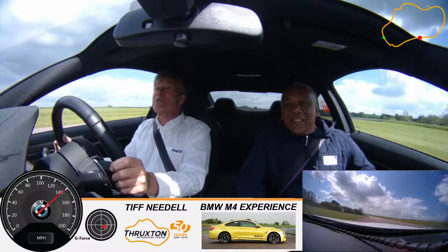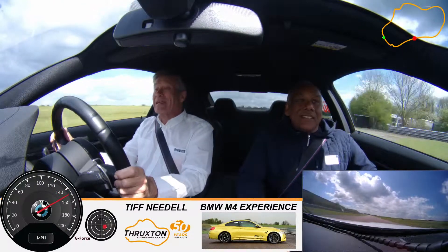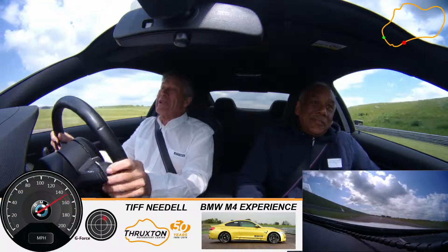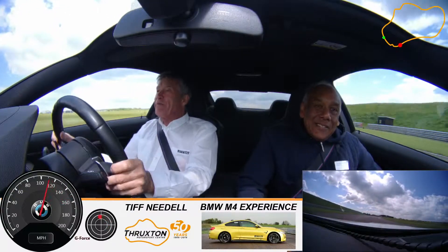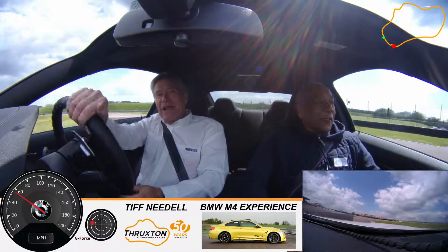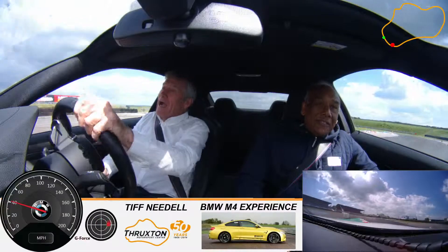The heads-up display shows speed at 134, 135, 136, 137, 138, 139 — 145, 146, 147, 148 miles an hour. Front braking into the tight chicane at the end of the lap. Drifting up sideways.